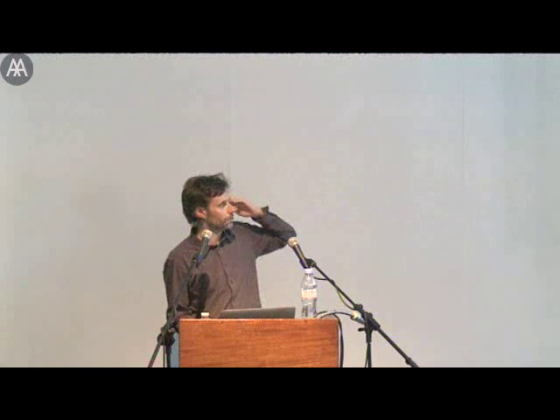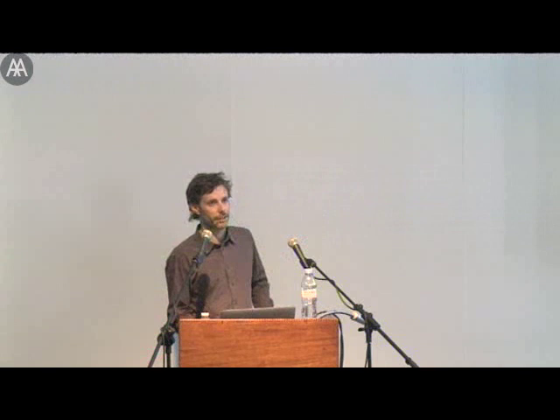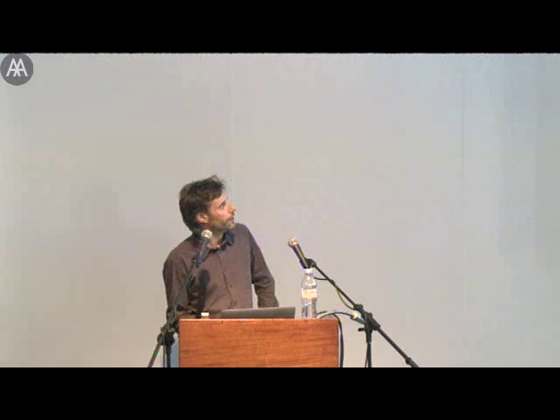We also have a team of consultant tutors who chip in. Joining us this year is Alice Fox, the landscape architect. Her practice is very sympathetic to the Design and Make agenda, so we're going to be seeing how we can use her within our work.